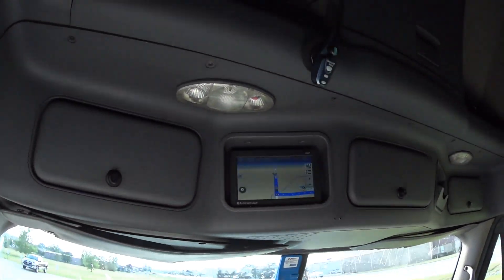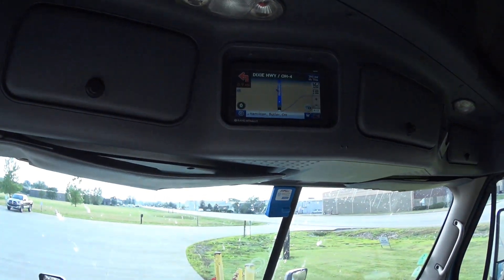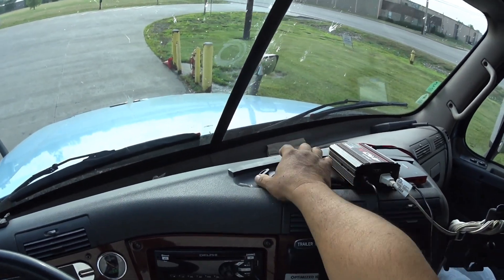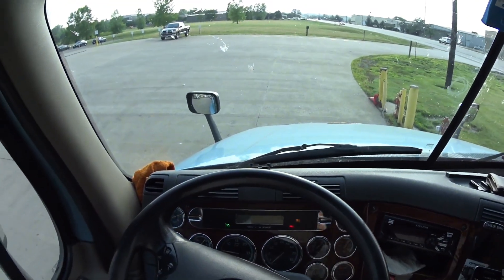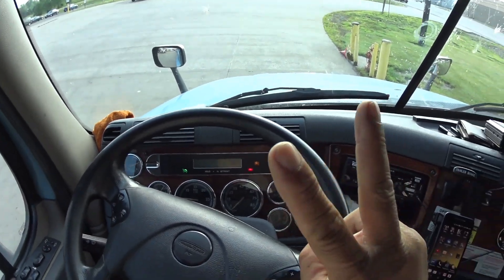All right, how many miles is it? 393 — that's the same miles it was last week. We're good to go. I gotta use the bathroom so I'll catch you in a little bit, peace.